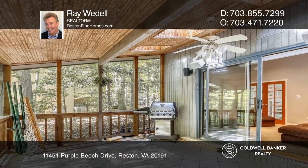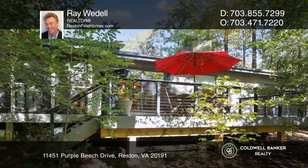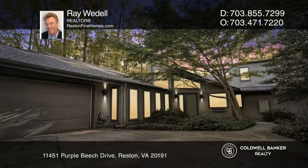This home is complete with a projection home theater, massive guest suite and a wraparound deck. Take a tour of your dream home today by calling Ray Weddle.